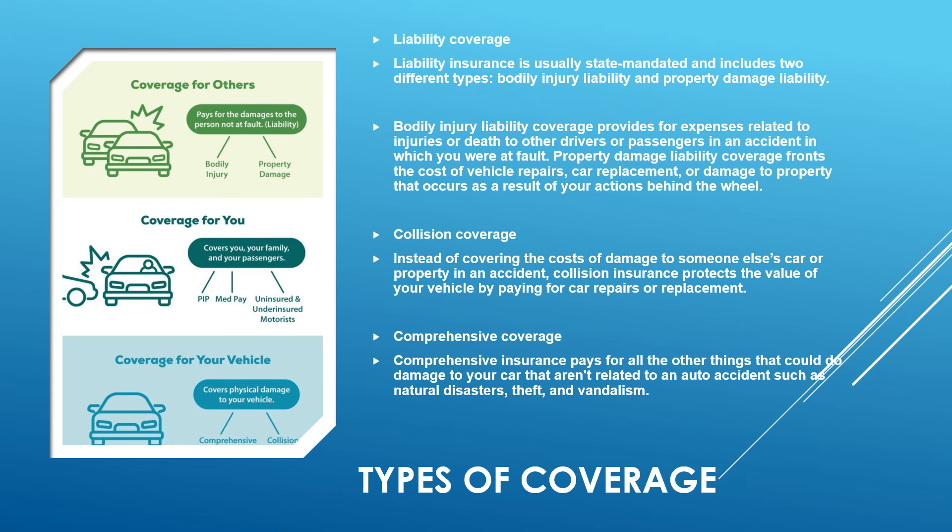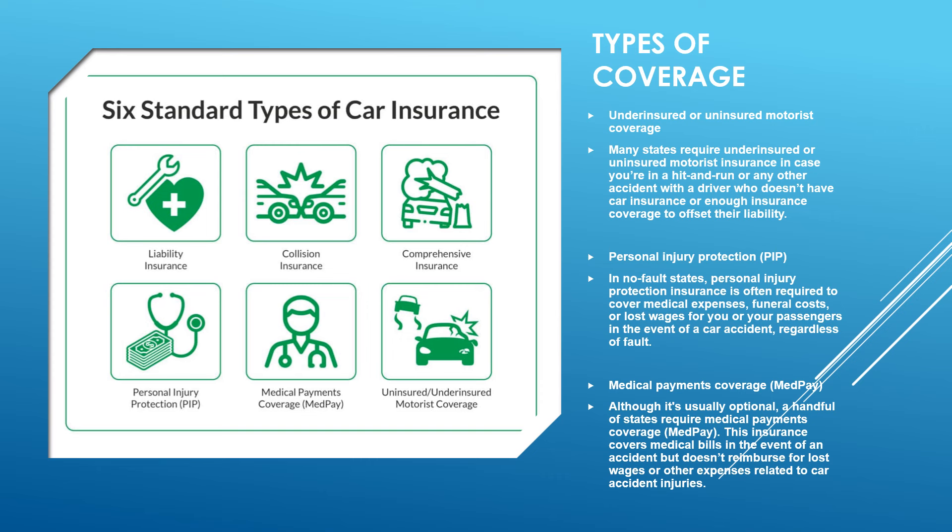Collision coverage, instead of covering damage to someone else's car or property, protects the value of your vehicle by paying for repairs or replacement. Comprehensive insurance pays for damage to your car that isn't related to auto accidents, such as natural disasters, theft, and vandalism. Personally, I live in a wooded area and have hit a couple of deer over the years, so comprehensive insurance has been very helpful.